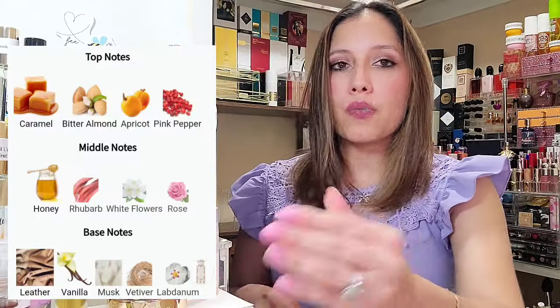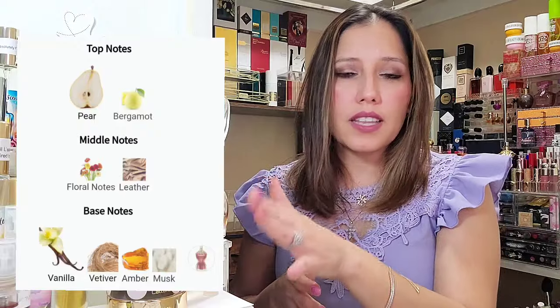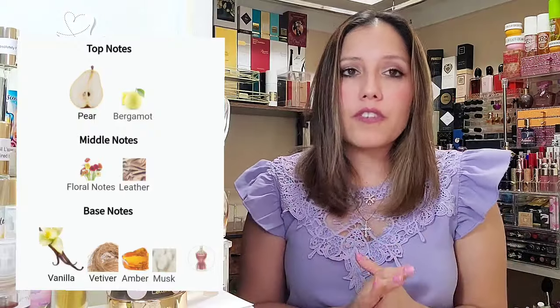This fragrance, to me, is really complex. Compared to JPG LaBelle, which it's heavily compared to, Terriac is a more straightforward fragrance — though they do share some notes. JPG LaBelle does not have the honey or labdanum, but it does have pear and bergamot in the top, plus floral notes, Leather, Vanilla, Vetiver, Amber, and Musk — a very similar scent structure. Even though Terriac doesn't list amber, it definitely has that vanilla-ambery tone; it acts like it does for sure.